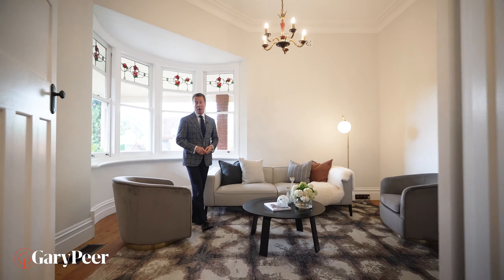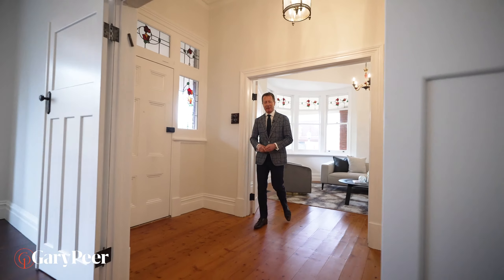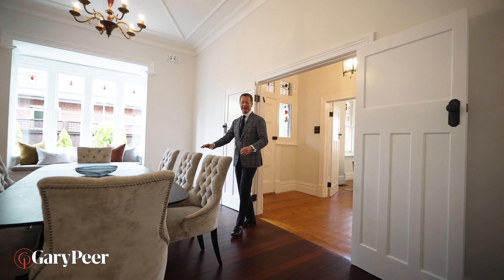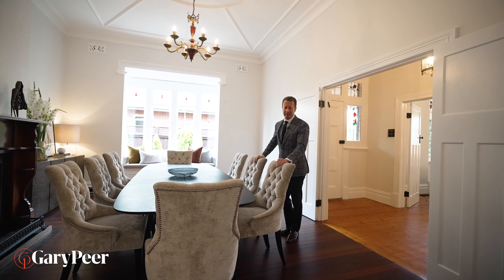You can't beat the romance of these homes. These gorgeous, more formal entertaining spaces are magnificent, complete with gorgeous gas fires. If you think this is good though, wait until you see the back room.